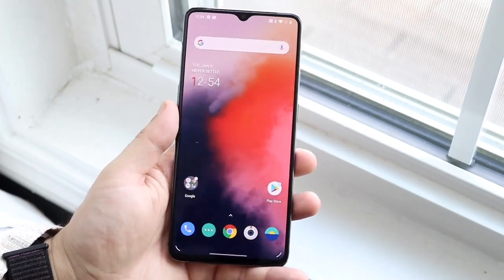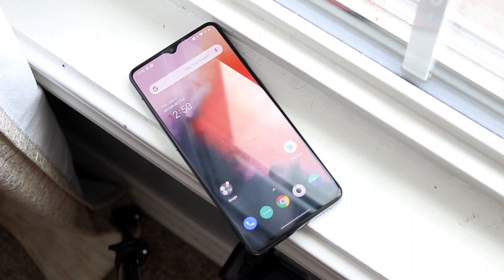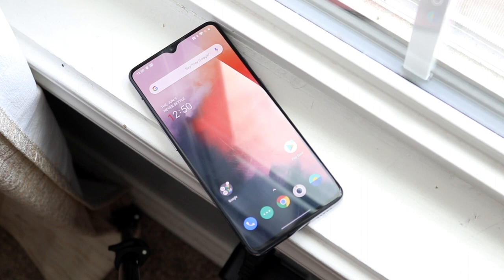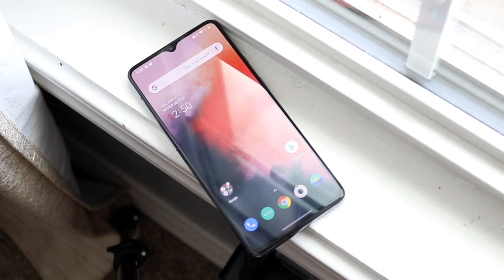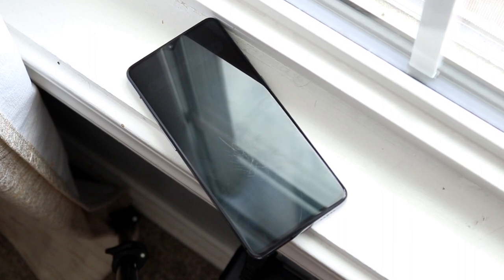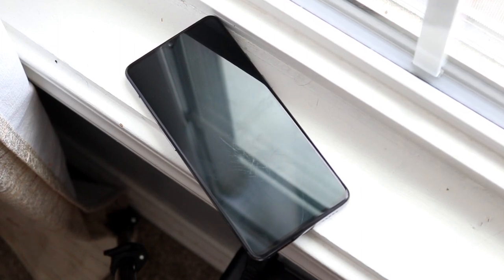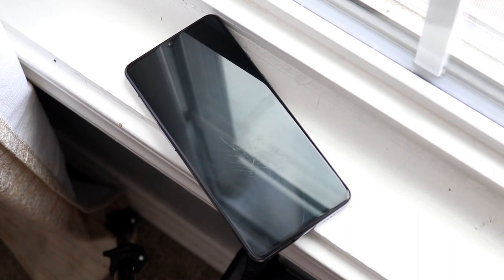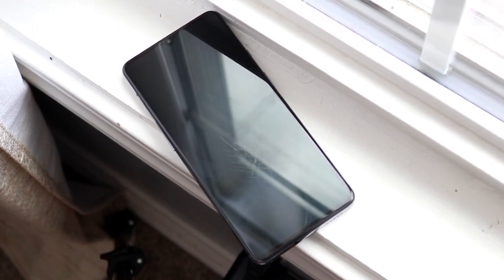Starting off with the front, this device has that 6.55-inch fluid AMOLED display. It has an OLED display and I think that's in and of itself a humongous asset. It is 1080p, but I'm not really hating on it too much — it did come out in 2019, so it's not necessarily the latest and greatest. We still have 1080p displays on the Galaxy S21, so I don't think it's really that far behind. On top of that, being an OLED display, you also have 90Hz on that display as well, which I think is another W for this device.